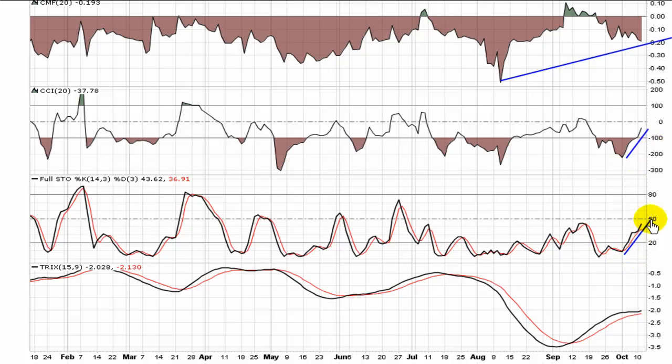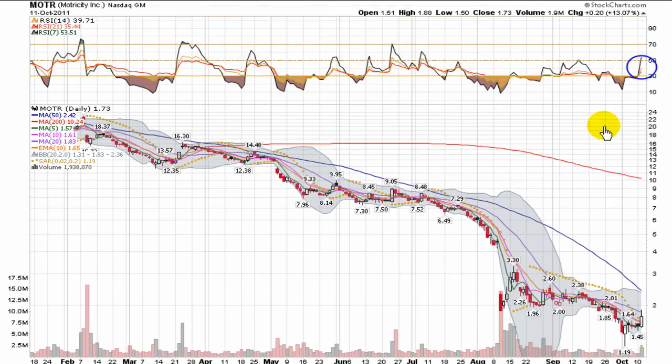Nice look to the CCI. Full Stochastic is showing some momentum coming into play, and the TRIX is actually trending upward at this point. All pretty good signs for MOTR. The RSIs are also showing a little bit of upward pressure, with momentum still trying to come into this play.